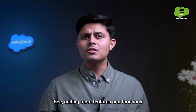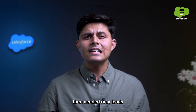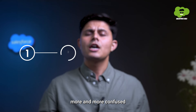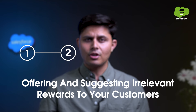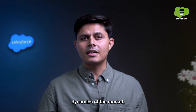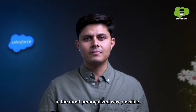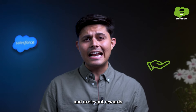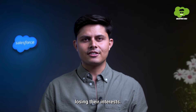Adding more features and functions to your loyalty program than needed only leads to getting your customer more and more confused. Offering and suggesting irrelevant rewards to your customers. Customers, even in the changing dynamics of the market, expect you to reward them in the most personalized way possible. However, many businesses offer completely vague and irrelevant rewards, which can lead to customers losing their interest.